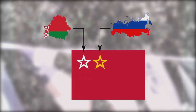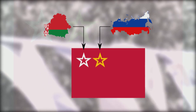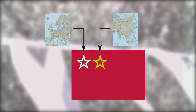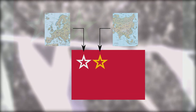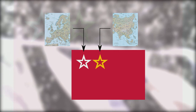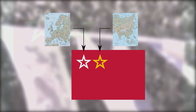The stars represent the two founding members of the Union — Belarus in the west, and Russia in the east. It also represents the two continents covered by the Union, Europe in the west and Asia in the east. The silver and gold colours represent the peace and glory of the people. This should be the official flag of the Union State, because it displays its members with powerful and familiar imagery.